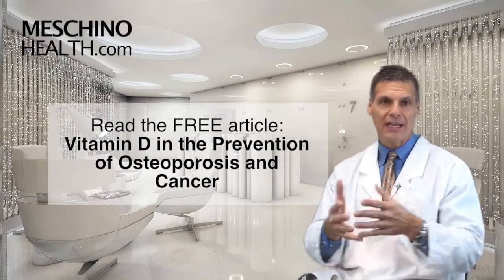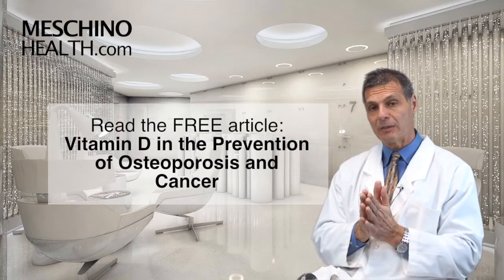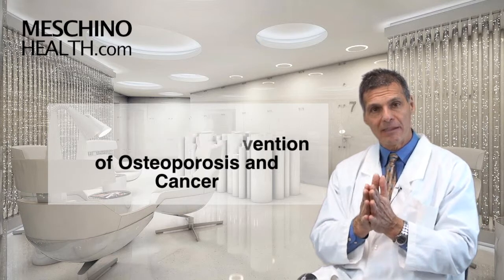You need to understand exactly how to use vitamin D in an optimal way that's going to really serve you best without it being toxic. So click on the link and read the article. At MaschinoHealth.com, you'll see my other research review articles.